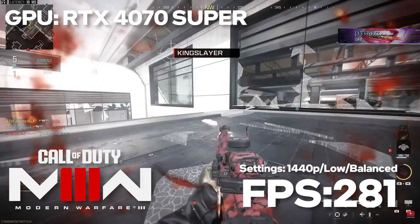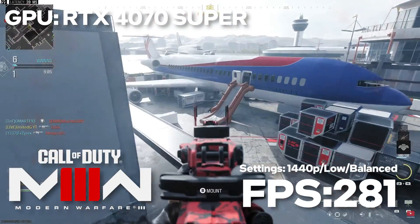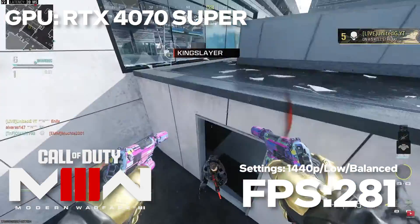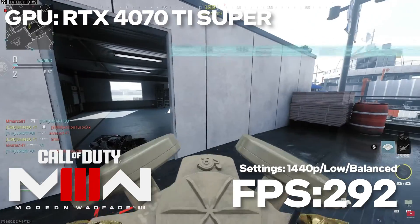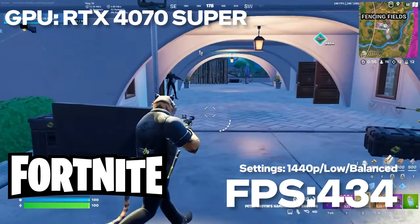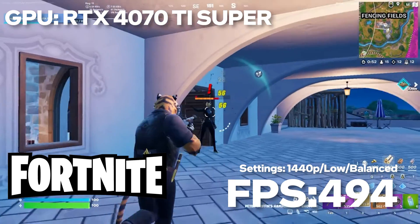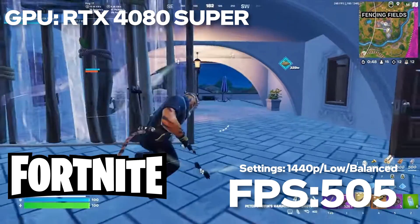In competitive titles like Call of Duty Modern Warfare 3, we maximized settings for high frame rates by turning everything down. We saw an average of around 281 fps on the 4070 Super, 292 from the 4070 Ti Super, and 296 from the 4080 Super. Finally, in Fortnite, the 4070 Super gave us averages of around 434 fps, the 4070 Ti Super gave us around 494, and the 4080 Super gave us 505.